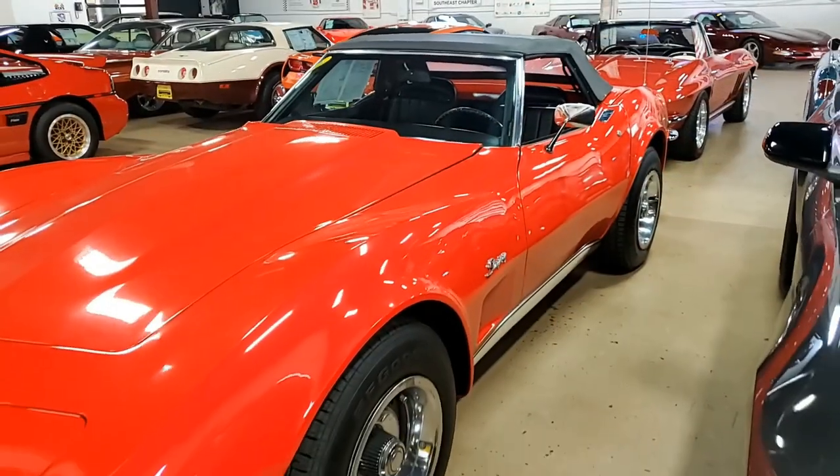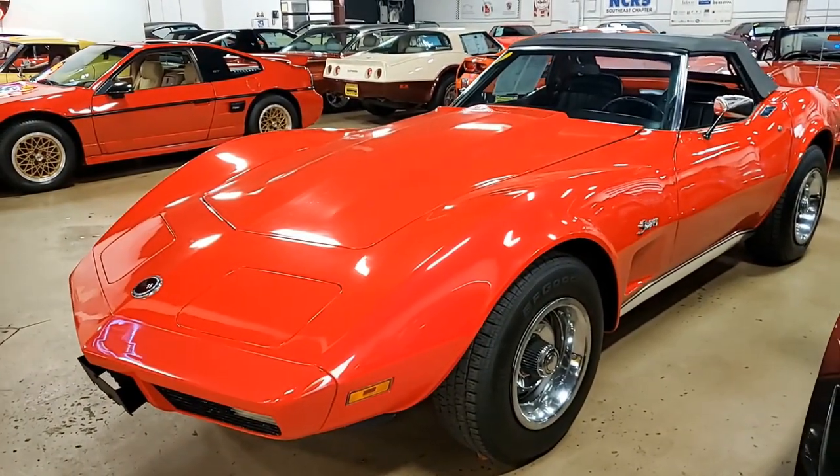Remember, BioVet can ship anywhere in the United States and you'll find it to be less expensive than you would have ever imagined.